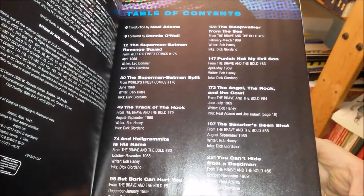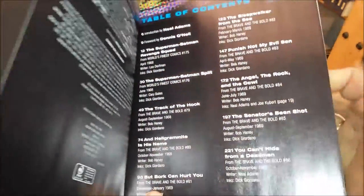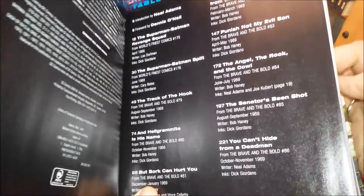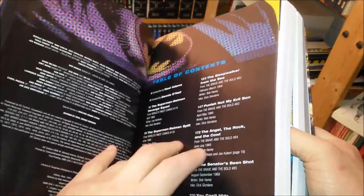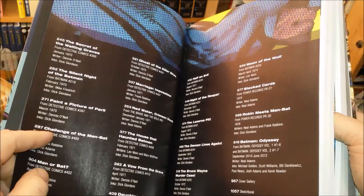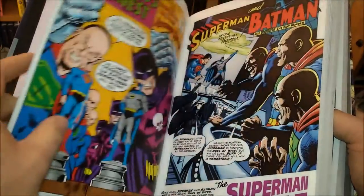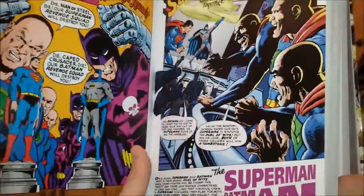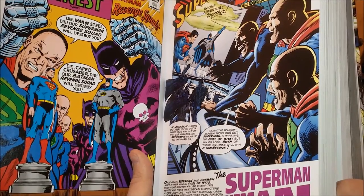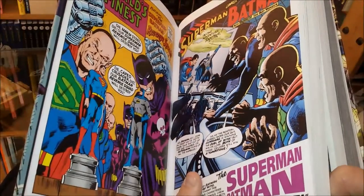Unfortunately they mention the colorists and re-colorists only briefly, and you can't figure out who recolored which issue. That would have been nice if they had gone the extra inch to mention which colorist did the recoloring, because especially for Neil Adams aficionados this has been a big issue. Some like the recoloring, but I'm somewhere in the middle — I'm not that emotional about it.